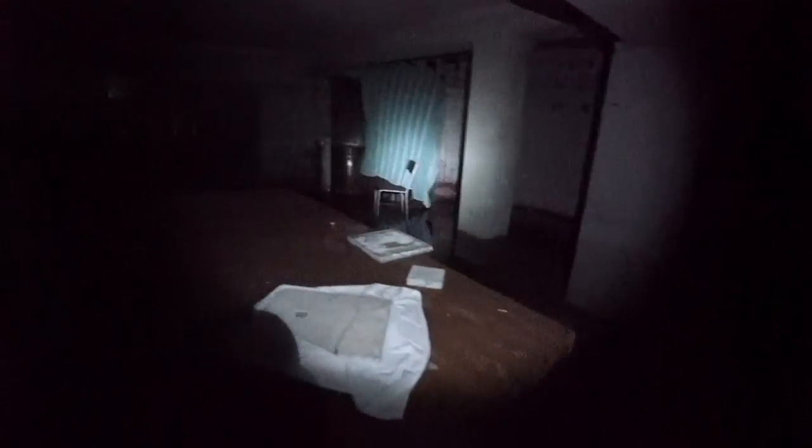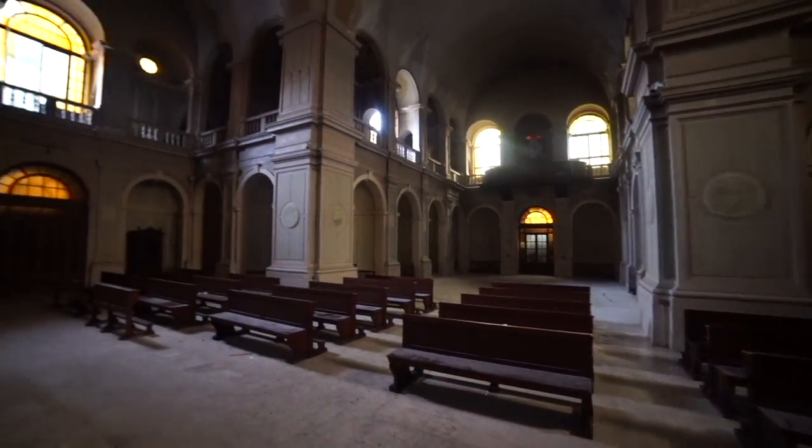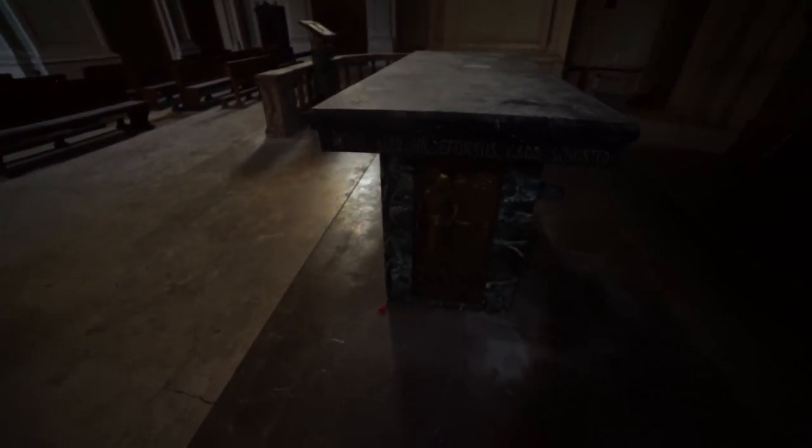This is creepy. I have no idea what this was used for. This is weird. This feels like I'm in a horror movie or something. Let's get out of here guys. And we are back to safety guys — just look at this place. The amount of detail here is just amazing.